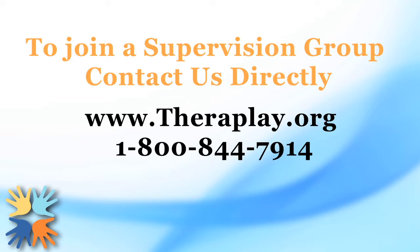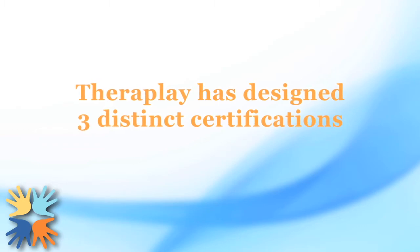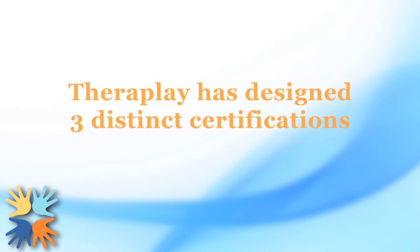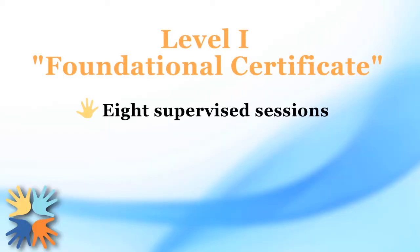Anyone completing Level 1 training may apply for their certification practicum. All you need to start is a client that would benefit from TheraPlay treatment. TheraPlay has designed our certification program to have three distinct levels to meet your needs. The practicum is a pay-as-you-go program and has a completely flexible timeframe, so there is no need to commit to the full practicum to start receiving supervision. Our first level is the foundational certificate, which requires eight supervised sessions.